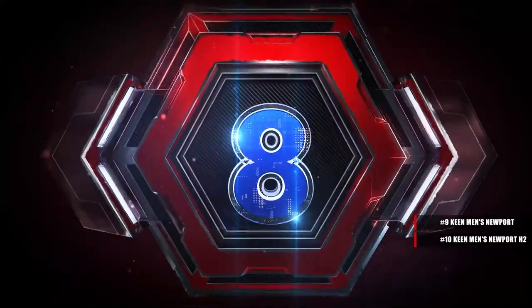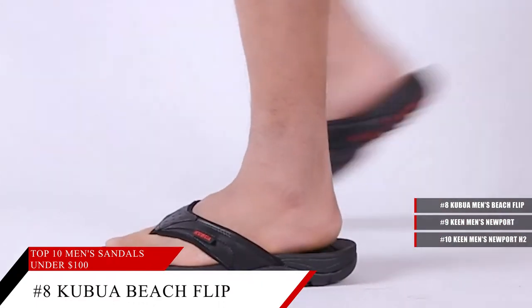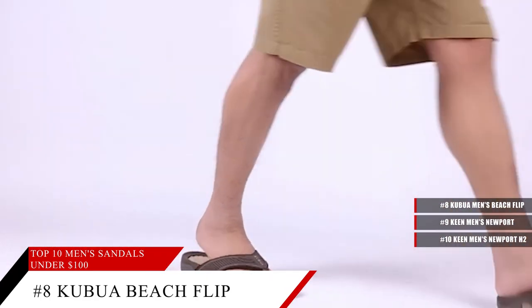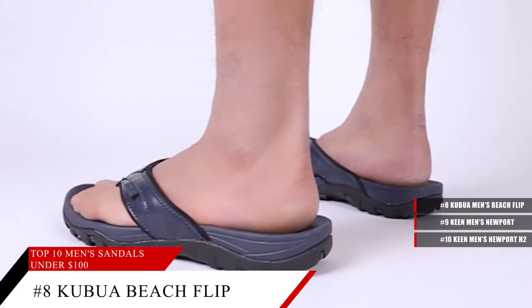Coming in at number 8, the Kabua Men's Beach Flip Flops. These sandals have a soft strap that gives plenty of support and comfort, and they are a must-have that reduces back and heel pain. Not only that, but these sandals also feature non-slip soles.